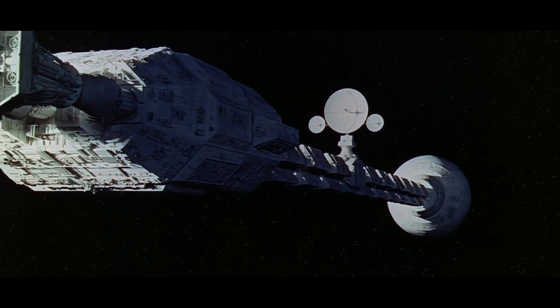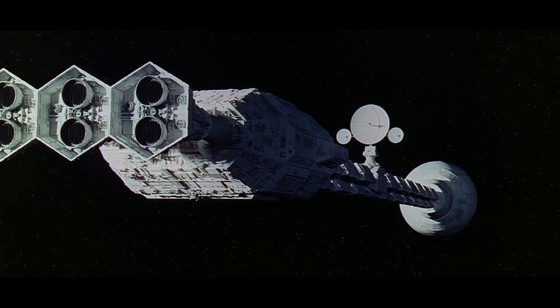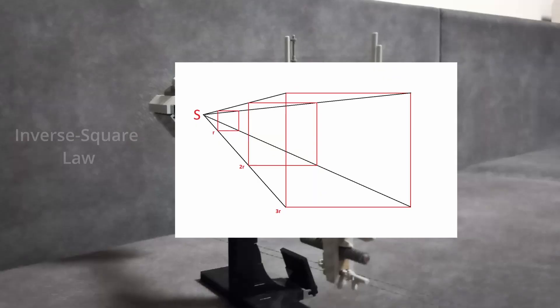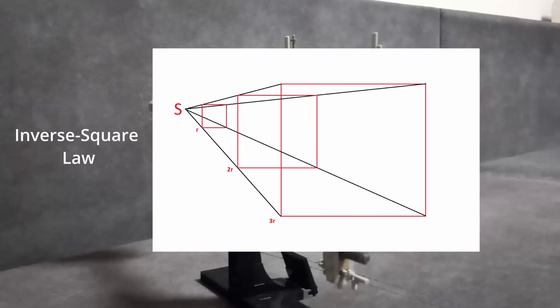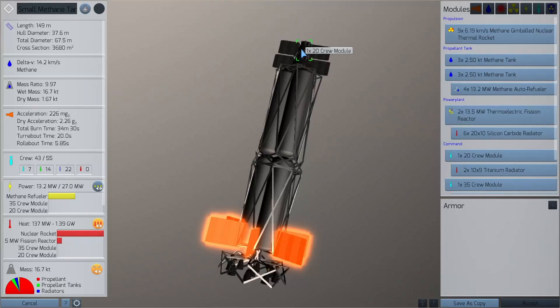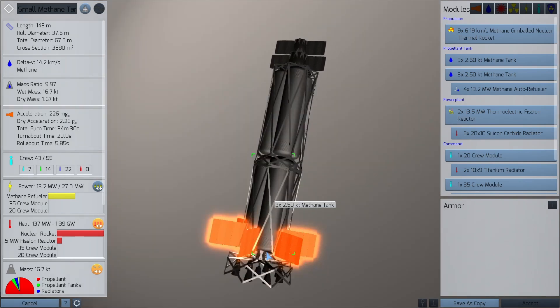Why? The idea behind this design is to reduce the radiation exposure the crew receives from an active nuclear reactor at the back of the ship, because as the inverse square law predicts, radiation intensity decreases rapidly with distance. This principle is one of the main guidelines behind ship design in a realistic 2016 space warfare simulator called Children of a Dead Earth.